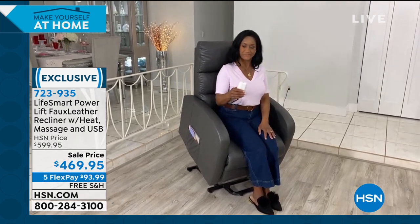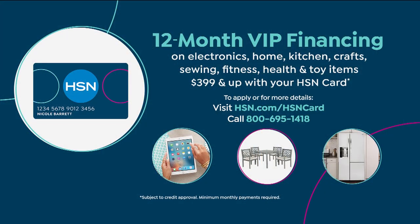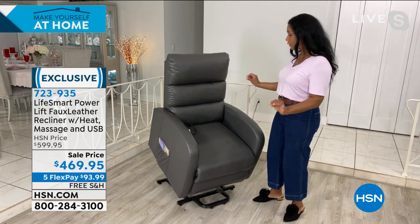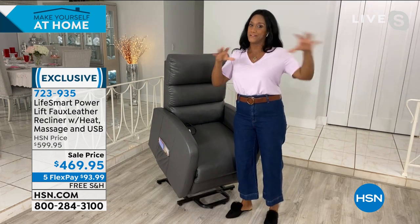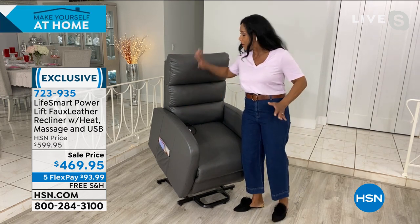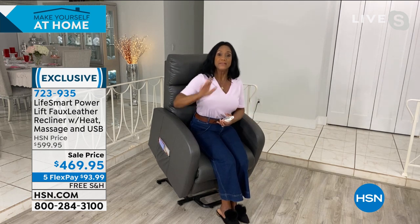$130 off with free shipping, five flex pay, and if you have the HSN card, a full 12 months to pay it off interest-free — $39 and change every month. Alexandra, tell us about this amazing chair. First and foremost, it's just a gorgeous chair. Alexandra keeps it in her family room and sits in it almost every single day — angled toward the television, where she has her self-care: 20 to 30 minutes of massage, heat, and lumbar support.